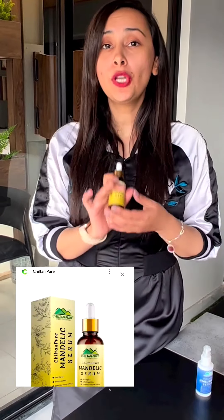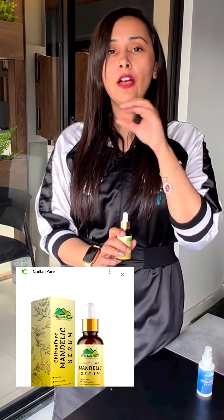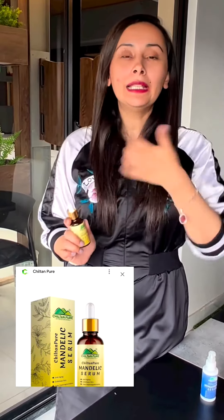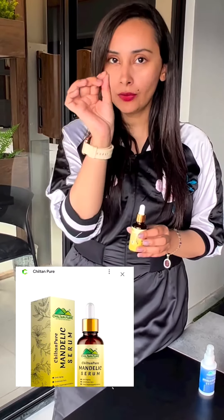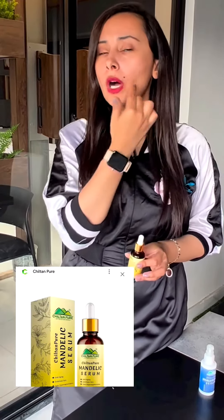Last but not the least is Mandelic Acid Serum. Its quality is very, very useful and it can only be used on your affected areas. Many people know I have acne issues, and you can see acne marks now — but this has been very, very useful. You just have to apply it to your skin and leave it for some time.